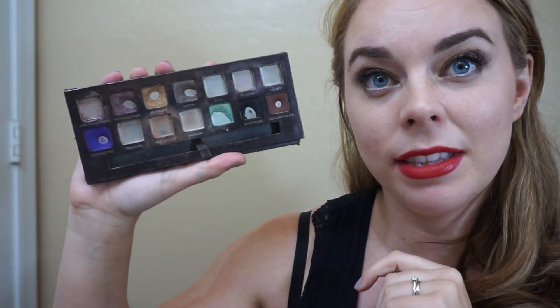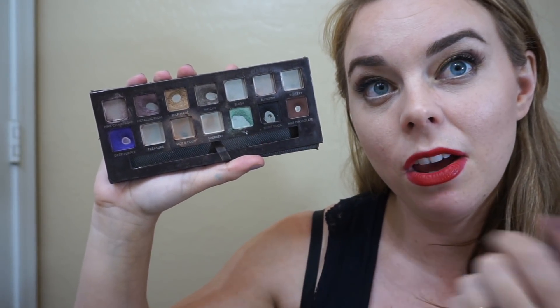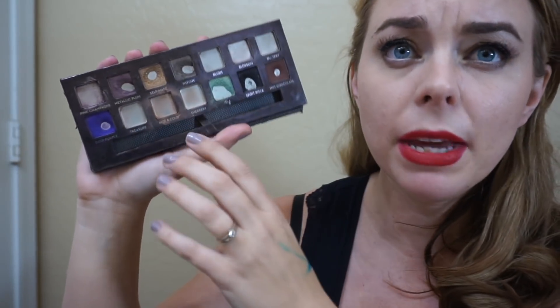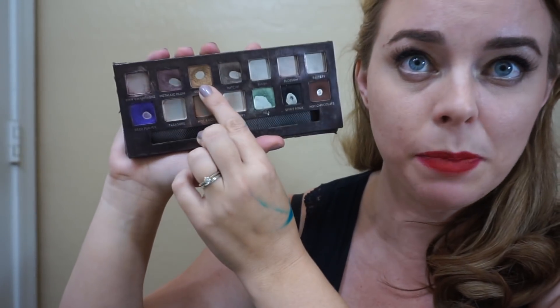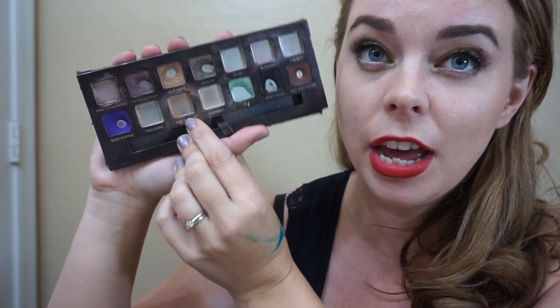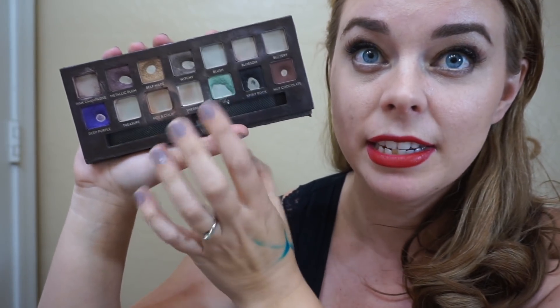The other thing that happened this month is I have hit pan on every single shade. Last month the biggest thing you're going to notice is this shadow didn't have any pan on it. I hit pan on it, and this shadow still had product in it, and I finished that yesterday. So I'll go through each shade, kind of talk about how I'm using them, what I think about them.